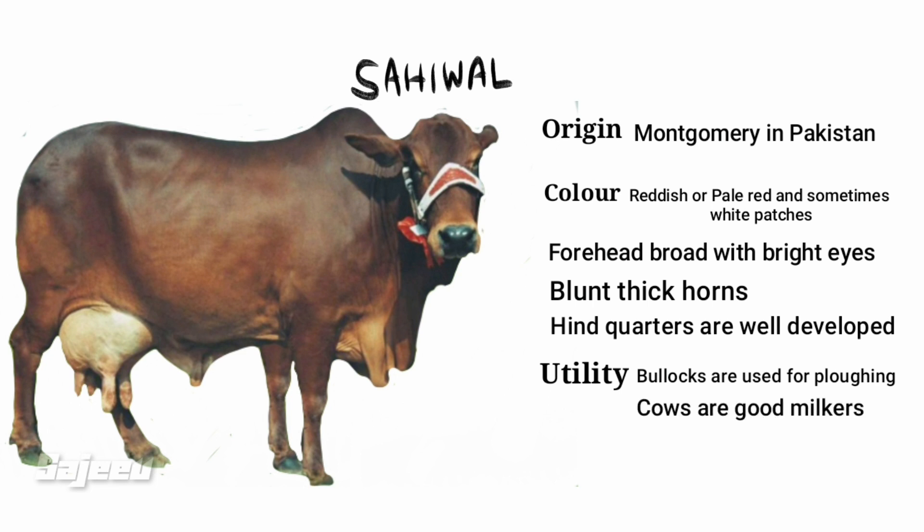The milk yield of the Sahiwal is very good, approximately 2350 kg.